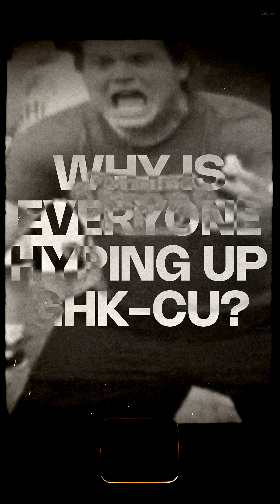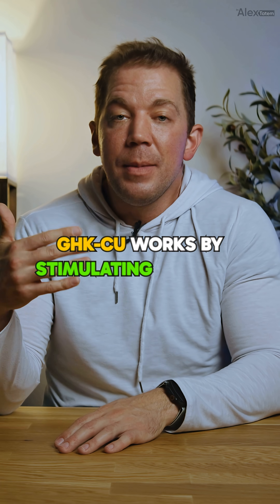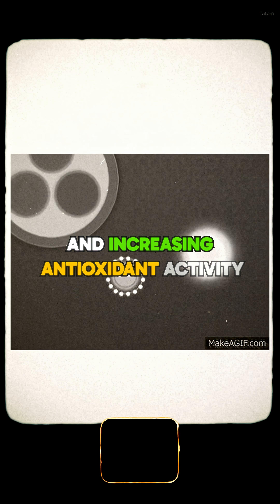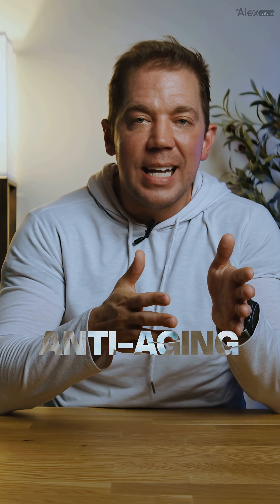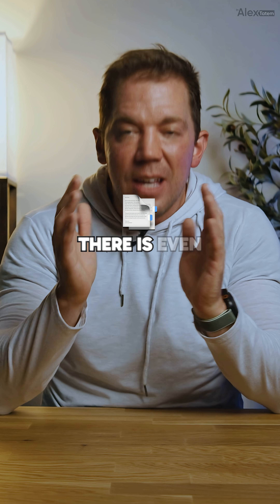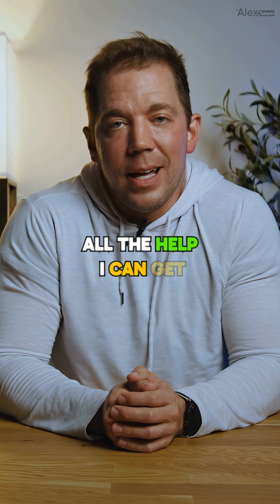But why is everybody suddenly hyping it up now in 2025? Biochemically, GHK-CU works by stimulating collagen production, promoting wound healing, and increasing antioxidant activity in your skin. It's been studied extensively for anti-aging, scar reduction, hair growth, and overall skin health. And yes, there's even research suggesting it might improve skin firmness, elasticity, and reduce wrinkles. Maybe it does help you get halfway to Gosling status — God knows I need all the help I can get.